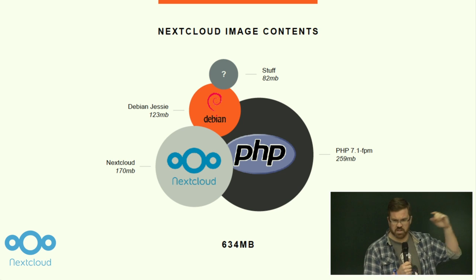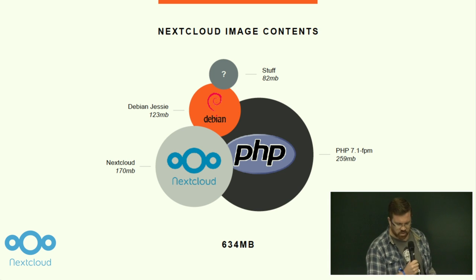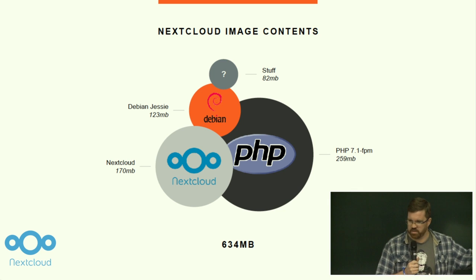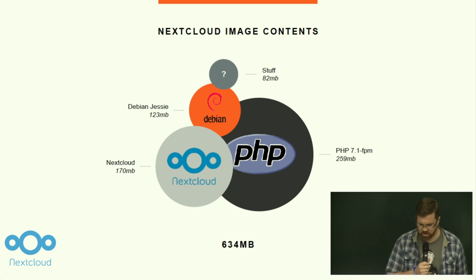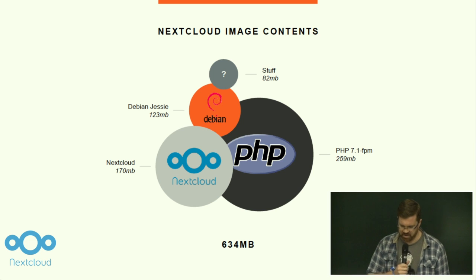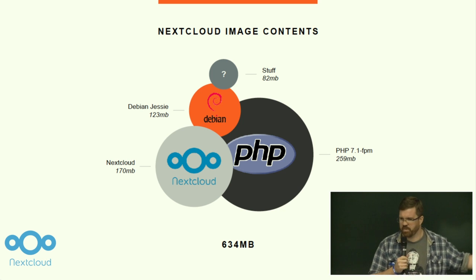So I went for an exploration to find out what's inside there, and this is no different from quite a lot of projects where I delve inside their containers. We have 170 megabytes of NextCloud, and we have 123 megabytes just of base image — just of Debian Jessie. Just the operating system sitting around inside there. The thing that really surprised me — and maybe this doesn't surprise you since I don't come from a PHP background — is 260 megabytes of PHP.